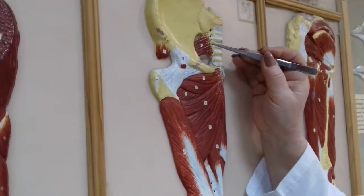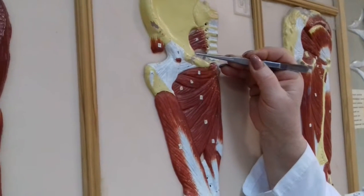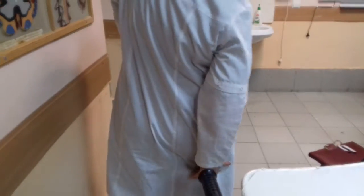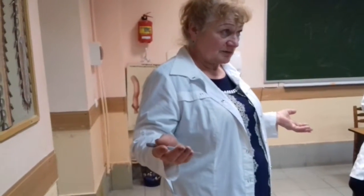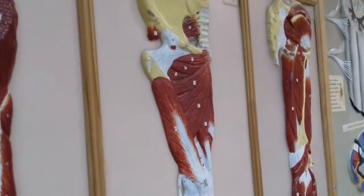From the sacral plexus, only sensory portions collect and exit by the subgluteal fold to the back of the femur — this is called cutaneus femoris posterior. Another nerve collects sensory and motor branches — this is the largest nerve in our whole organism.